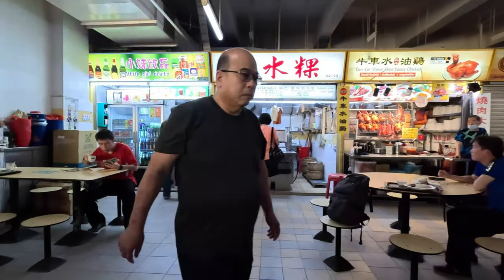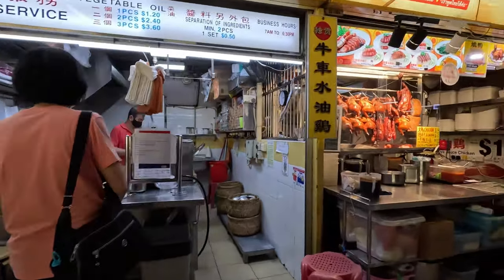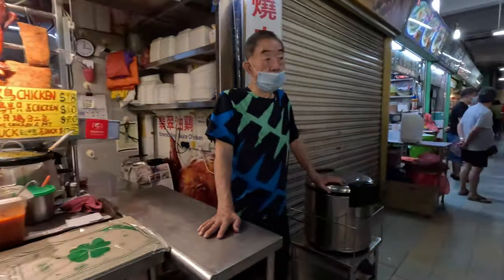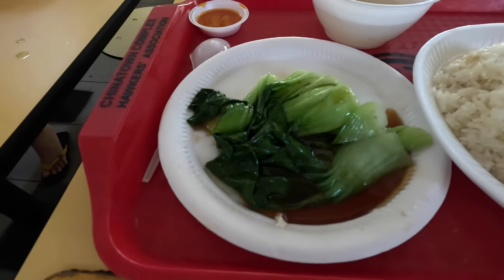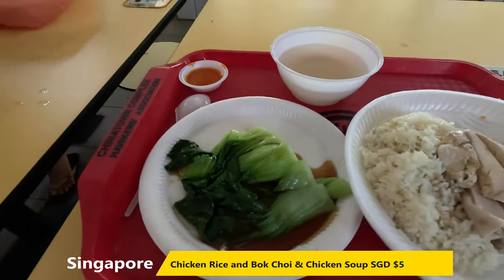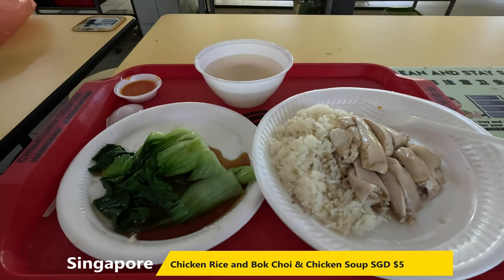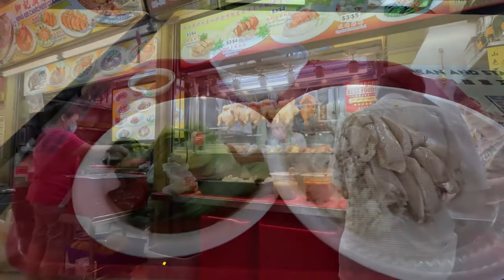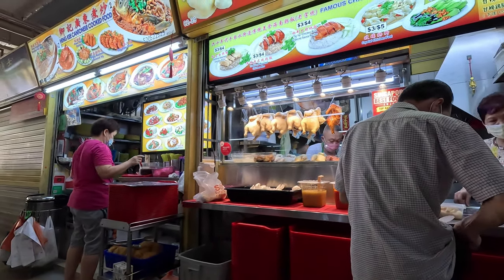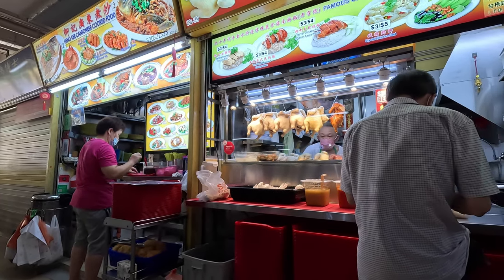It was oppressively hot here, but we did decide to have some lunch. I had some absolutely fantastic chicken rice, which comprised boiled chicken and rice with some bok choy in oyster sauce, chicken soup, and some really nice hot spicy chilli sauce. The meal cost only five Singapore dollars, which is pretty good value, and it was utterly scrumptious.